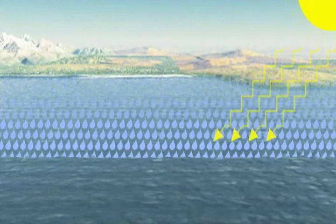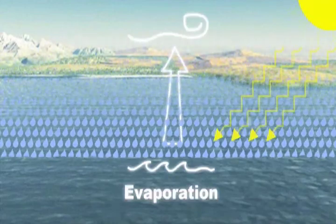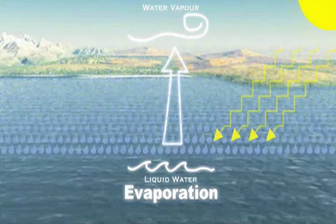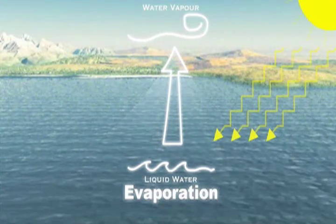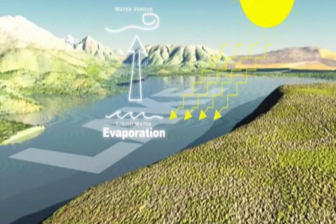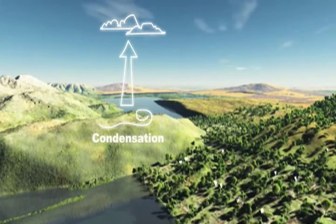Heat from the Sun causes water, mainly from oceans, to warm and eventually evaporate, or in other words change from water to a vapor. The water vapor rises in the air and eventually reaches a level in the atmosphere where it is cool enough for the vapor to change back to a liquid. This is called condensation.